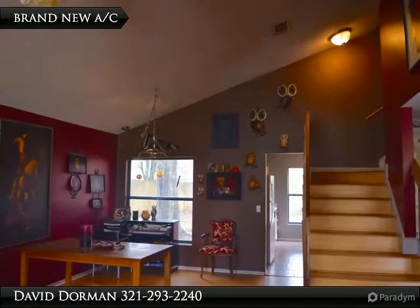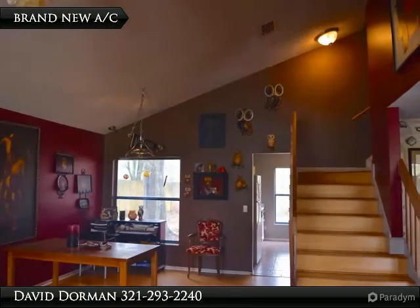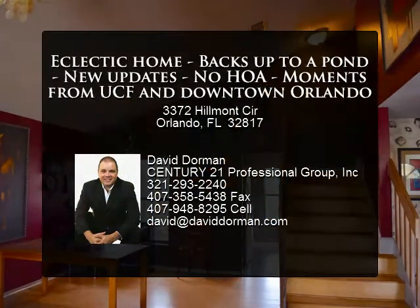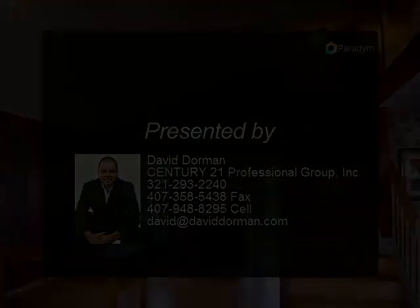Upstairs, all bedrooms are of a great size and the master features an upgraded master bath with newer slate floor and shower. There is an additional full bath on the second floor in addition to a guest half bath off the foyer. These sellers are motivated to sell and ready for a new owner to enjoy the nearby community.